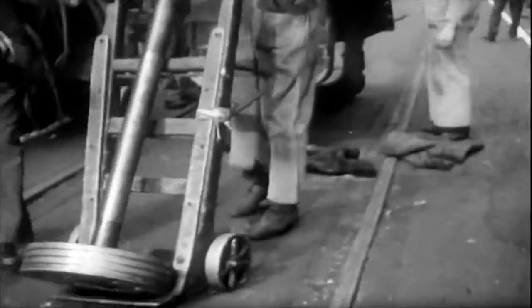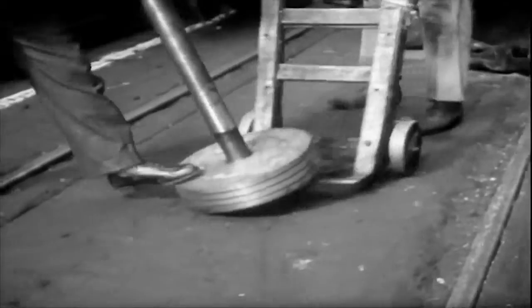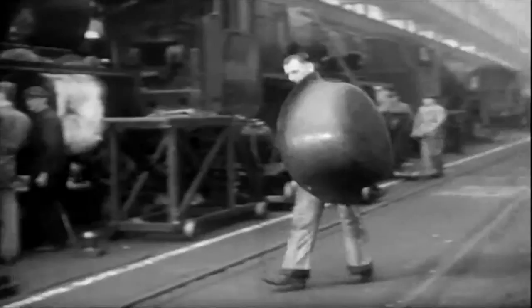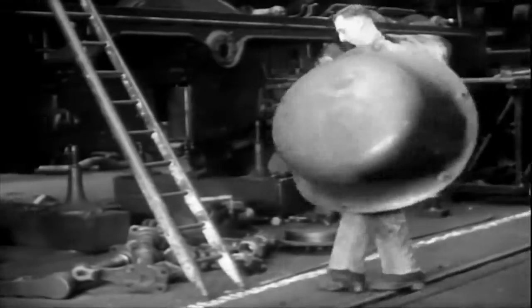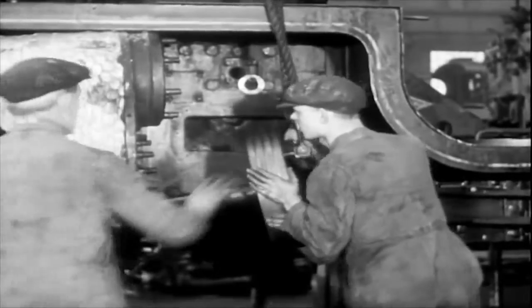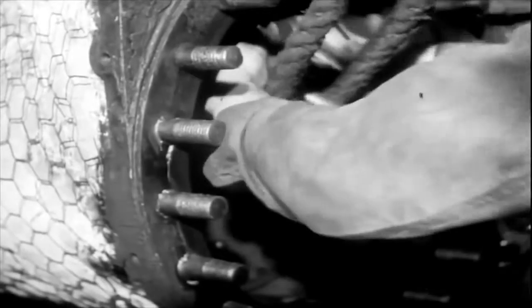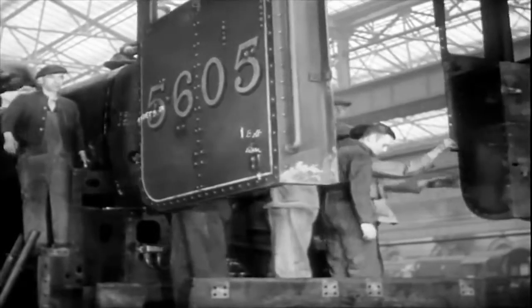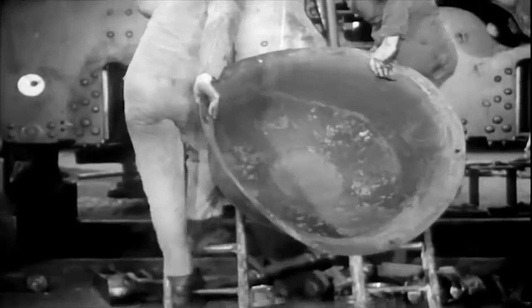Now in the erecting shop, the familiar parts of the engine begin to arrive thick and fast, and as quickly as they arrive, they are expertly fitted. From all over the works they come to the erecting belt, always exactly to time. The organization behind this remarkable feat is wonderful — 6,000 men scattered over 19 shops are all working on repairs and getting their jobs done to the minute.